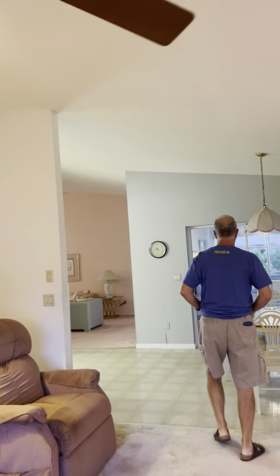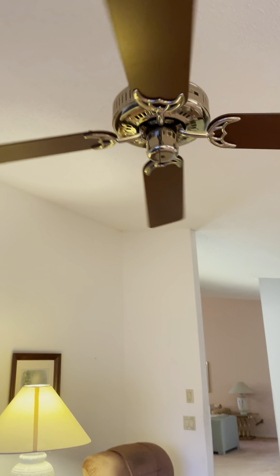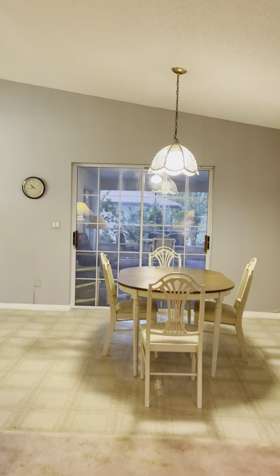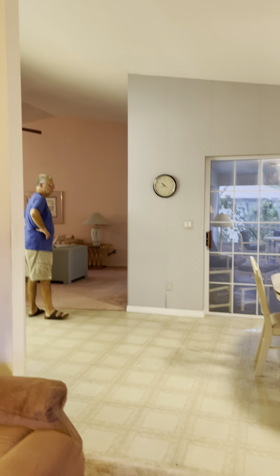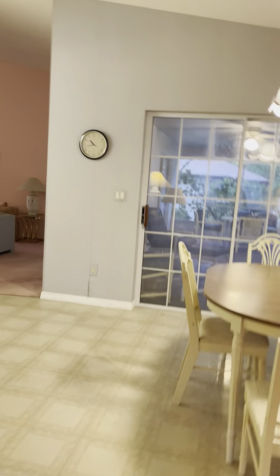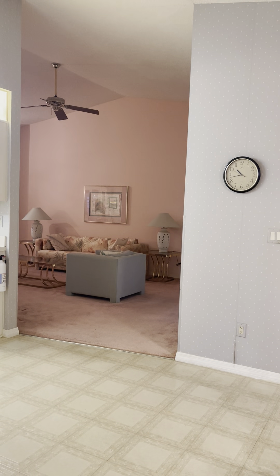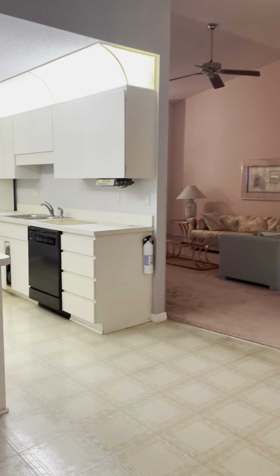My husband got all the lights on for us — thank you Mike. There's good separation between the two rooms. You can see from the family room into the formal living room. Coming back into the kitchen.